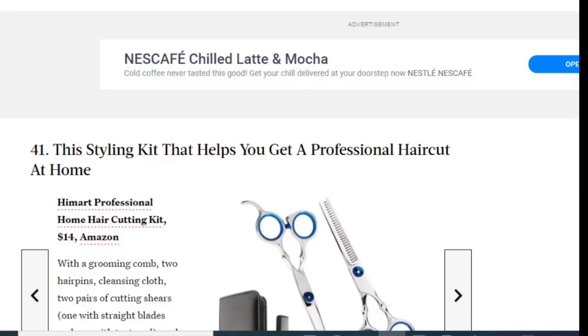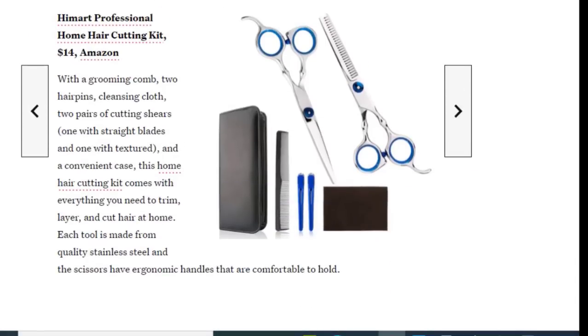Next we have a styling kit that helps you get a professional haircut at home, available on Amazon for just $14. With a grooming comb, two hair clips, a cleansing cloth, two pairs of cutting shears, and a convenient case, this home hair cutting kit comes with everything you need to trim, layer, and cut hair at home. Each tool is made from quality stainless steel, and the scissors have ergonomic handles that are comfortable to hold.